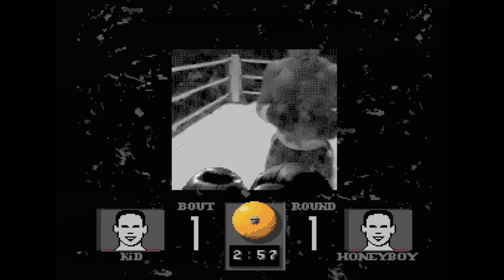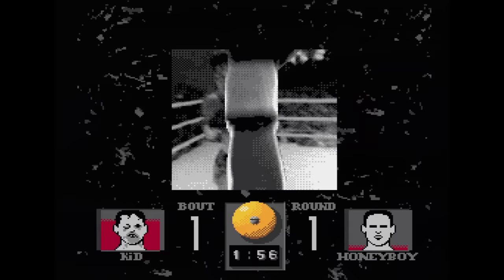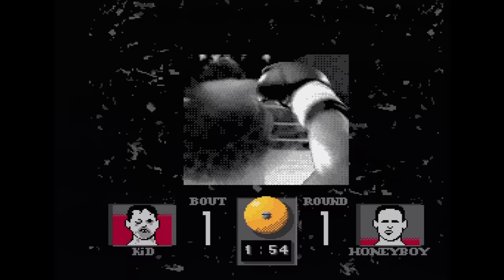Prize Fighter is an FMV boxing game entirely in black and white, trying to evoke feelings of the movie Raging Bull. As you can imagine, this doesn't work well at all. It's hard to tell when and where you can hit your opponent. I'm going to go out on a limb and say this is not as good as Mike Tyson's Punch Out.